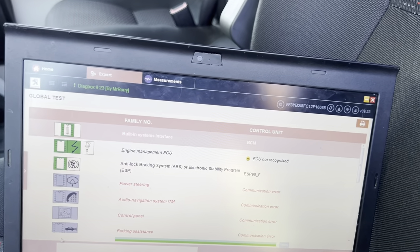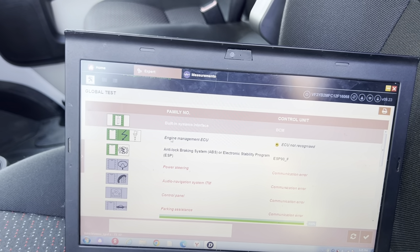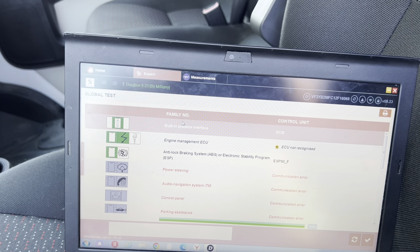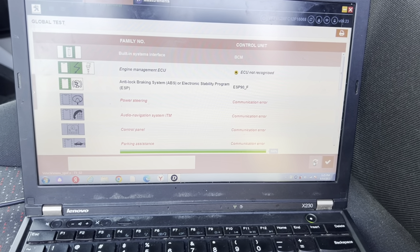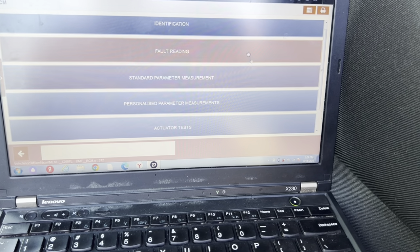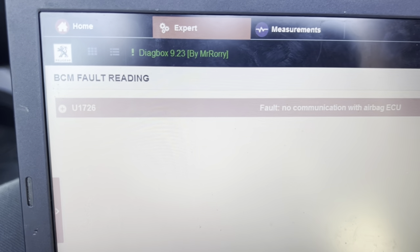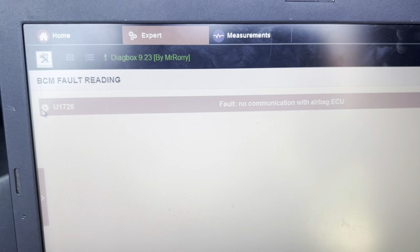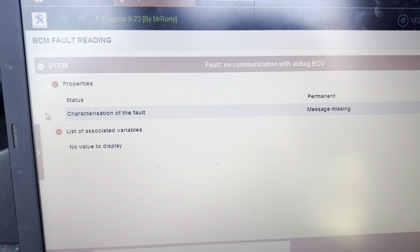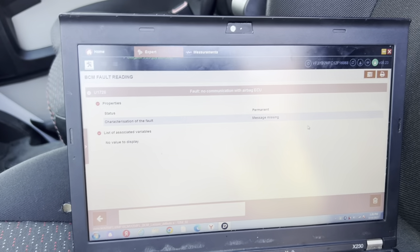Let's go back inside and look at the fault codes. You can see that's the problem — there is a code and it says 'no communication.' When you click and open it, the message says 'missing' — no communication with the airbag unit.